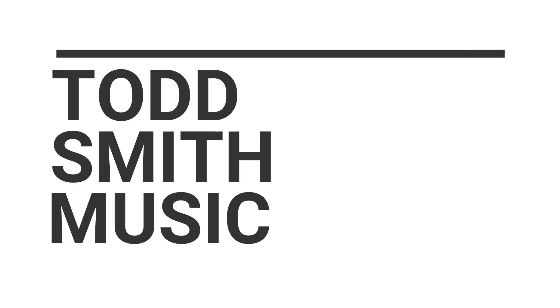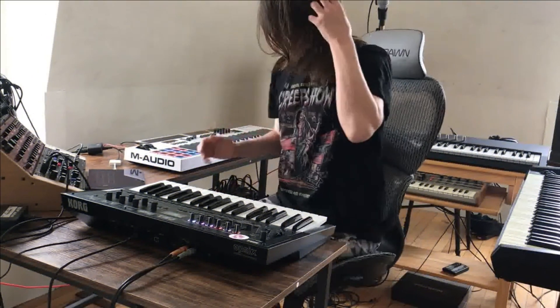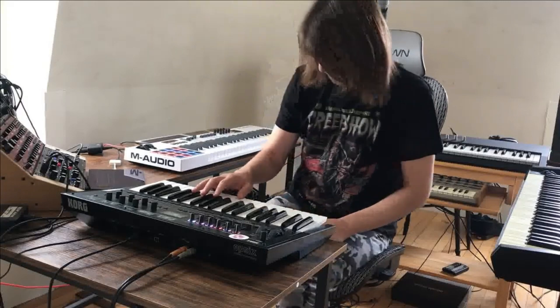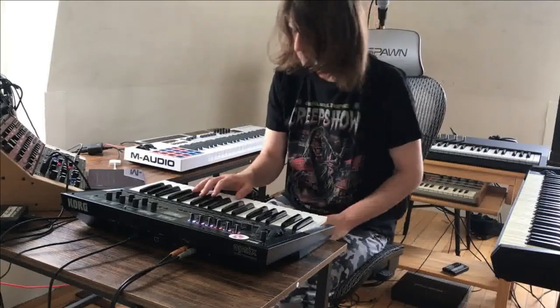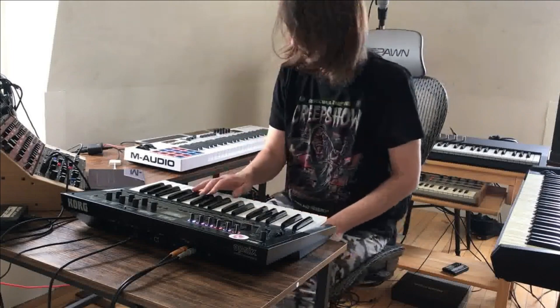Hey, what's up, this is Todd Smith. I'm back with another video. In this video I want to talk about the budget synth nirvana we currently live in. This channel has been focusing on budget gear — pushing synthesizers that don't take a lot to invest in but still sound amazing. It's crazy just how much in the last five years the budget market has changed in the synth world.